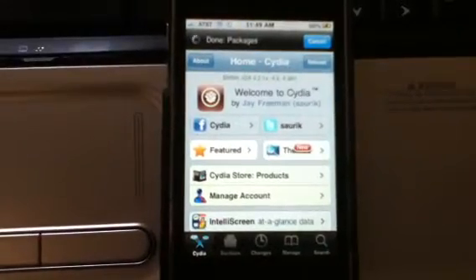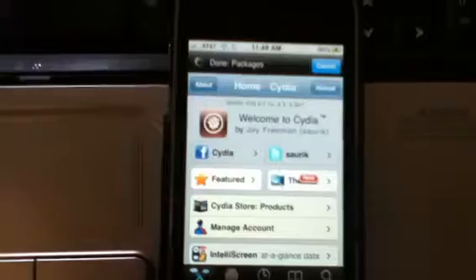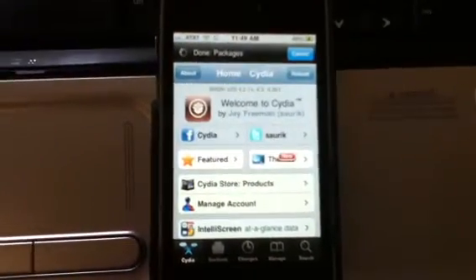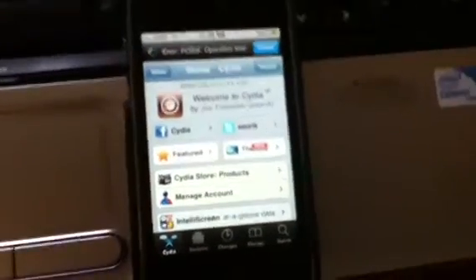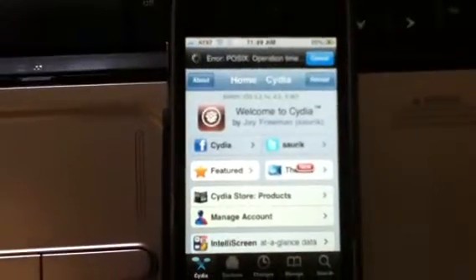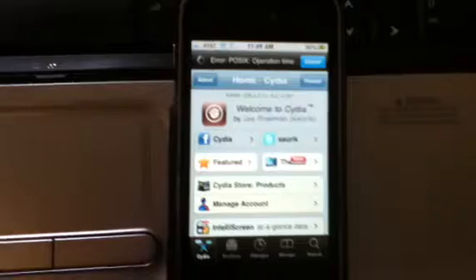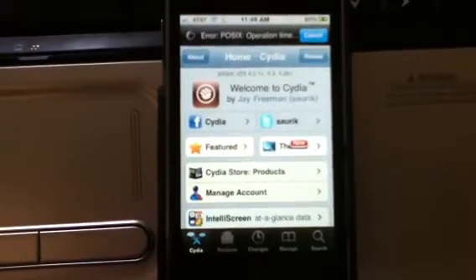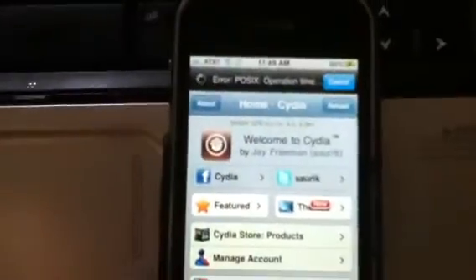The one thing that I can never find is a screen recorder. I know they have the Cydia screen recorder — the vent recorder — but that's only for iPhones and iPod Touches running on 3.1.3 firmware. And obviously I don't have that; I have 4.3.1.